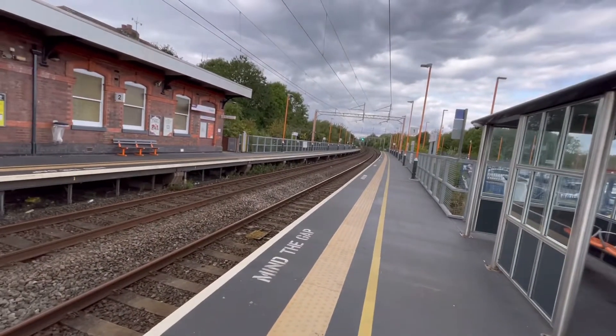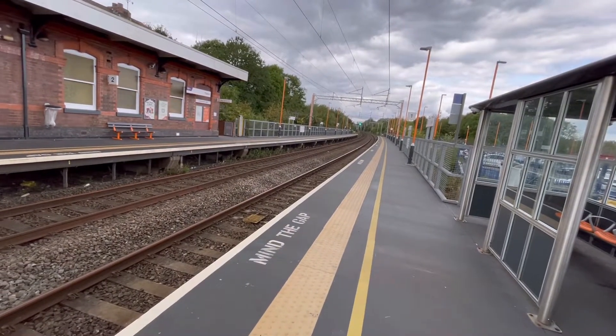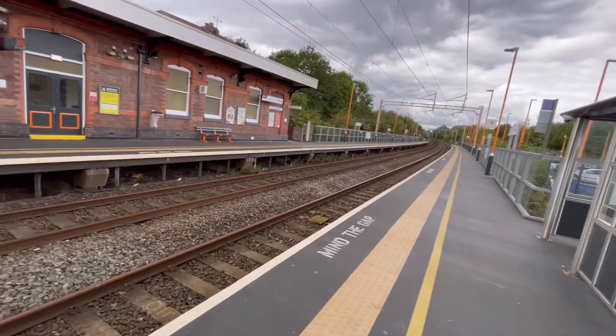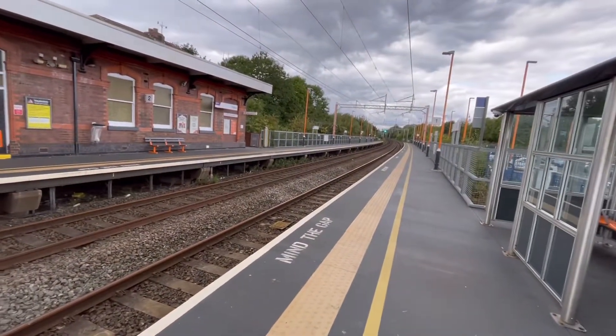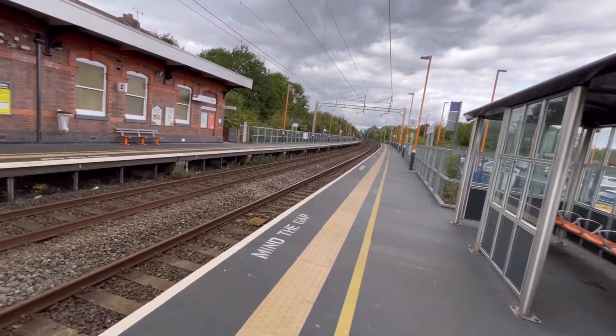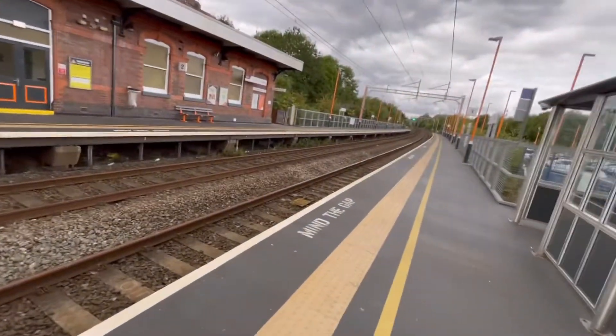There's going to be another train passing through platform one, which means it's an express train — express trains aren't scheduled to stop at this station. Only the local stopping services stop here. It should be coming around the bend any minute.